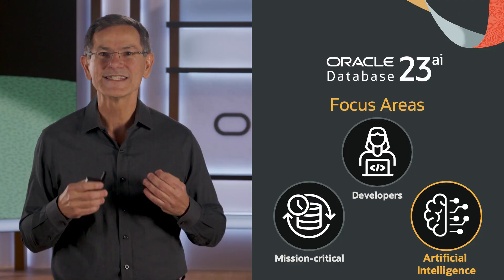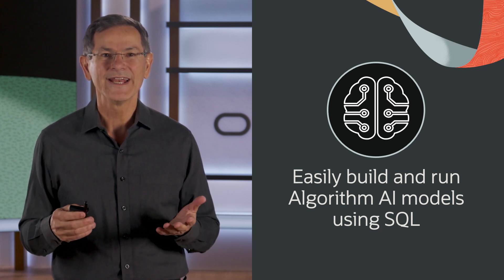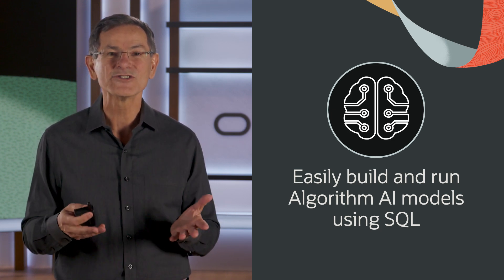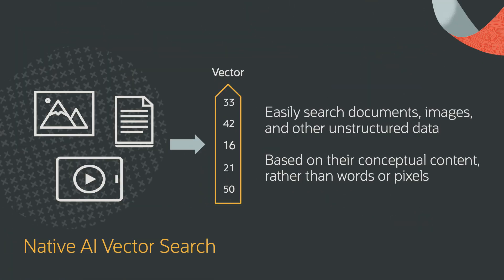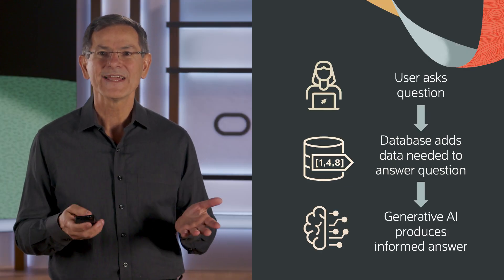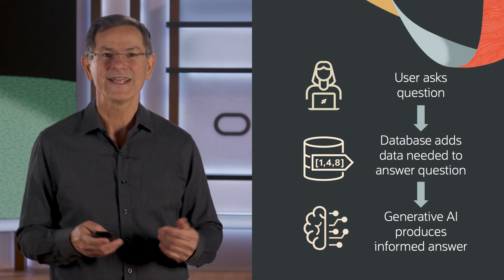A third major focus area is making AI for data architecturally simple and scalable. You can now easily build and run algorithmic AI models using standard SQL, Python, or R inside the Oracle database. We've introduced AI vector search natively in the Oracle database, so you can search for unstructured data and combine this search with relational search on business data to get the best possible business results. We can also now augment generative AI with detailed, often private business content in the database so that it produces much better answers.